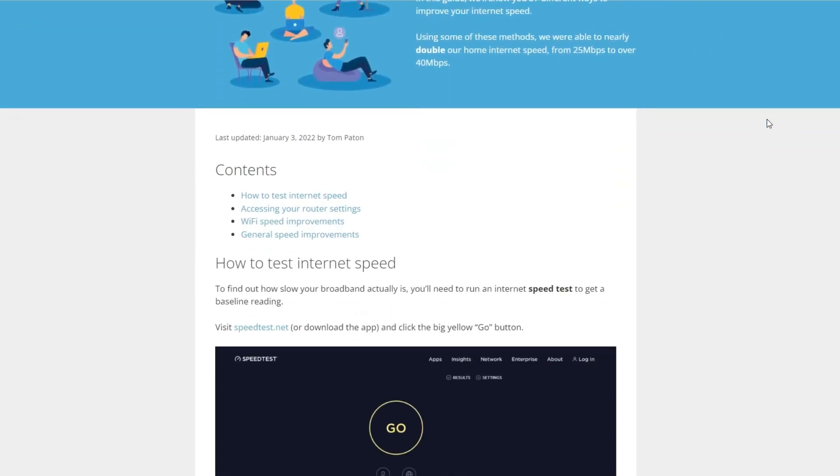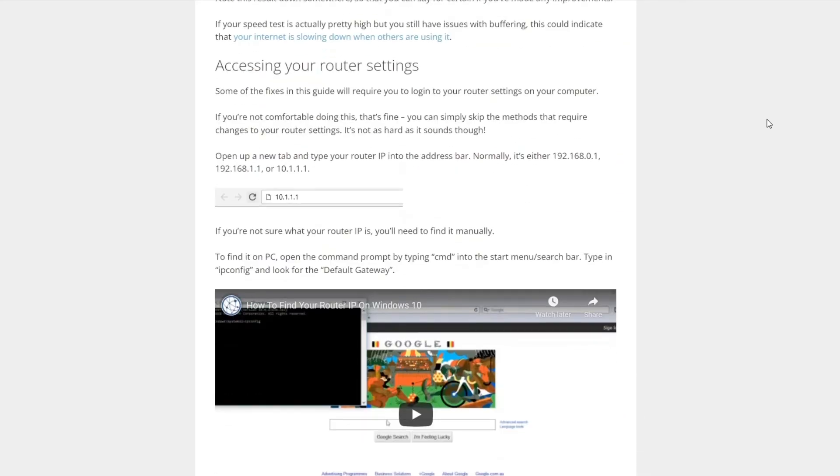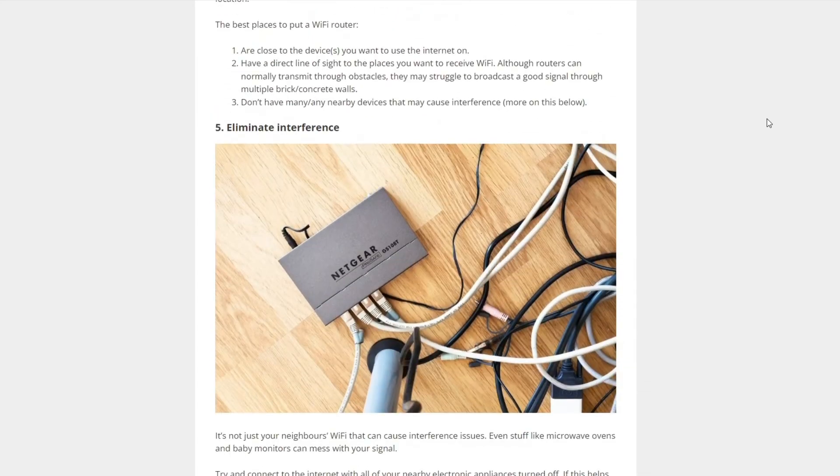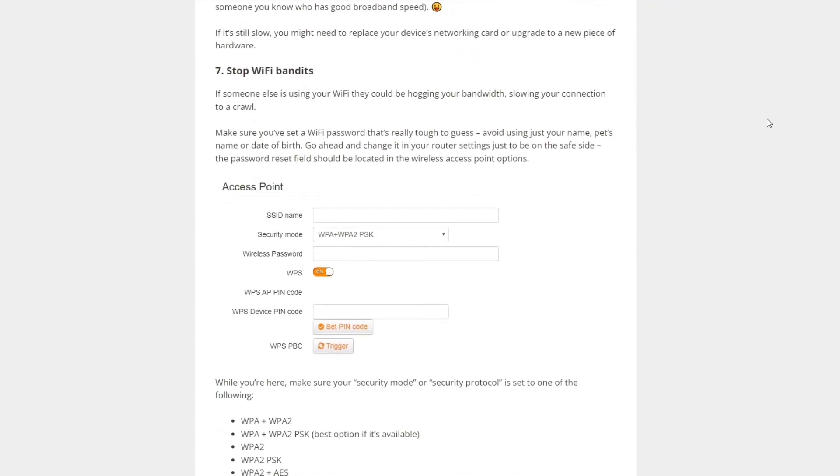If your broadband speeds are terrible and nothing seems to solve the problem, it's worth investigating whether you're getting the speeds you're actually paying for. If you're not, you should ring up your provider and complain and get them to fix the issue. Sometimes you might not be getting the speeds you're supposed to due to faulty hardware such as your router, in which case your broadband provider can help troubleshoot the issue. To learn more, we've linked to a guide in the description — feel free to leave a comment below and we'll help out. Thanks for watching, and be sure to subscribe for more broadband tips and tricks.